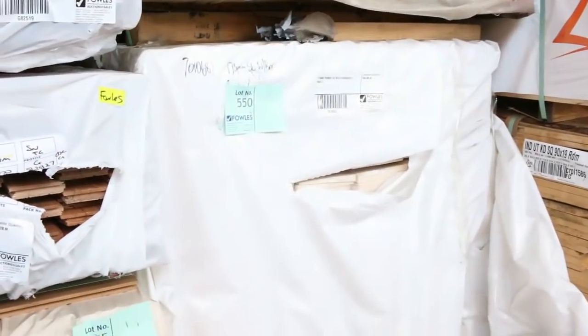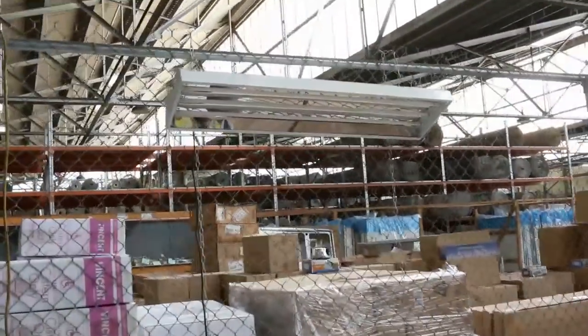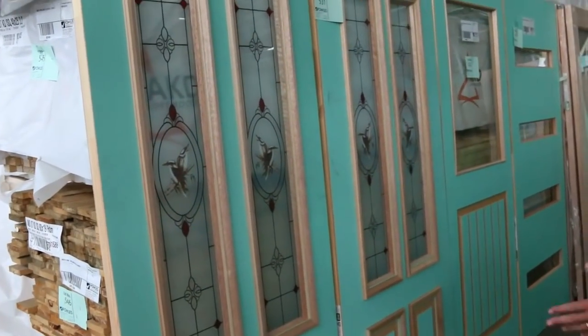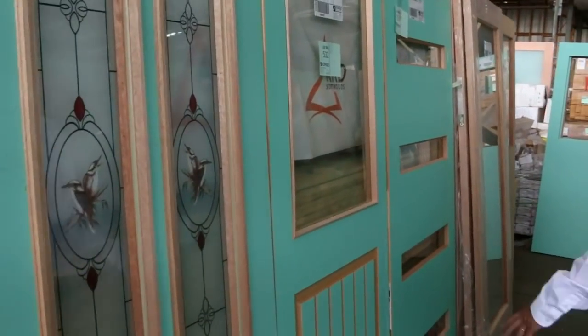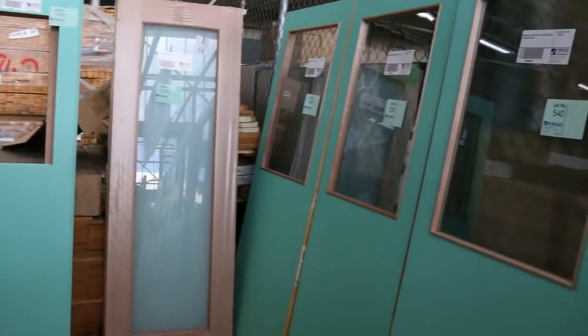I've got a good variety of high bay lights — about six or seven pallets, come complete with the globes, always a really good one. And some really nice doors over here — Kookaburra entrance doors, plenty of half-light doors, full glass doors, and beautiful four-light entrance doors. A great range of doors this week.